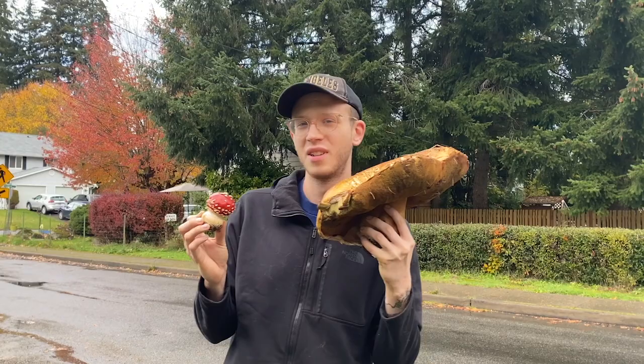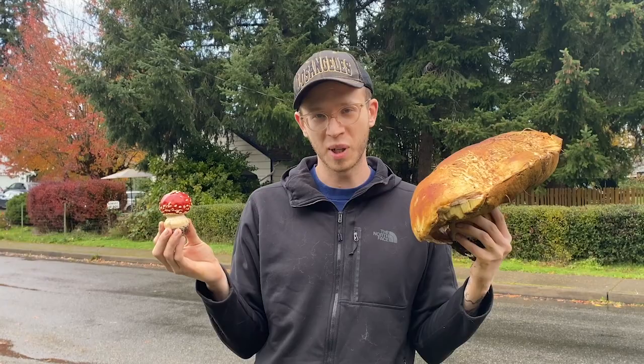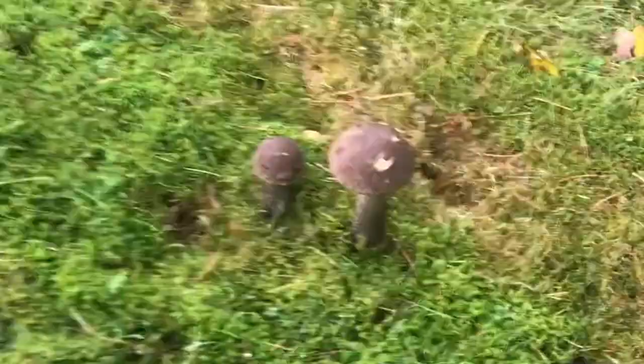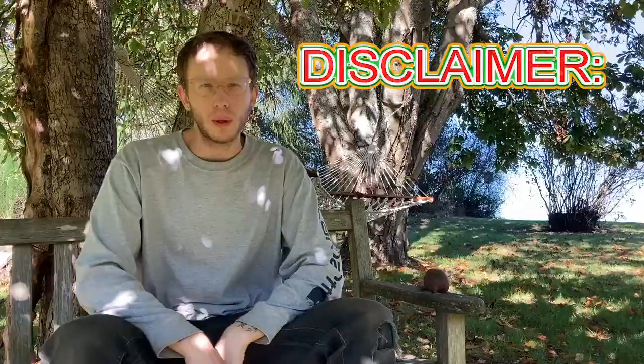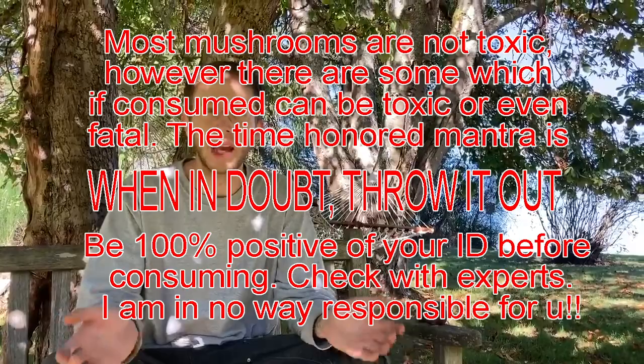We all know mushrooms are cool, but what are they really? What do they do? Which ones are poisonous, which ones are delicious? Full disclaimer: like any other wild food, there are plenty of mushrooms that you cannot eat, so it's really important that before you eat anything you find outside, you make a positive identification first.